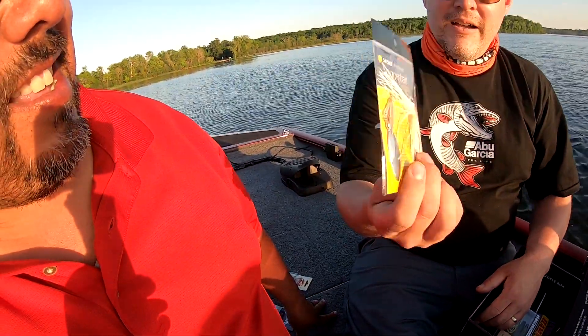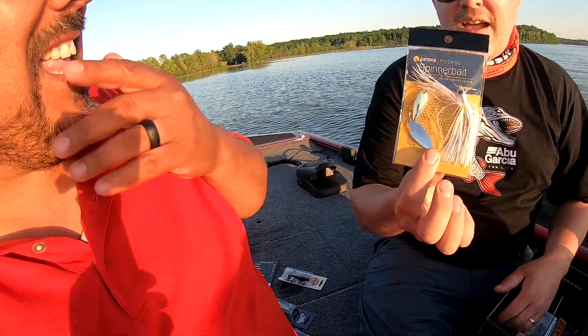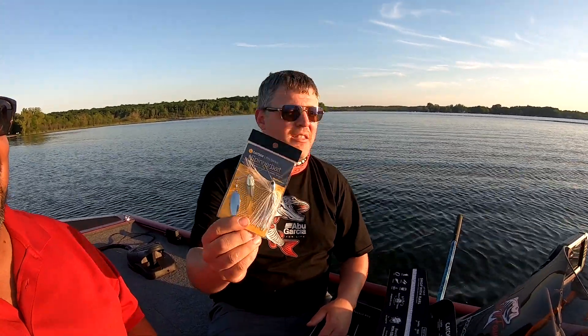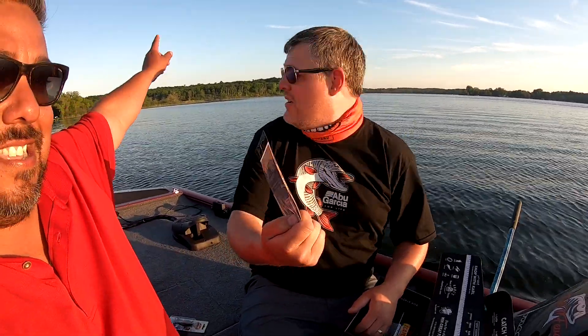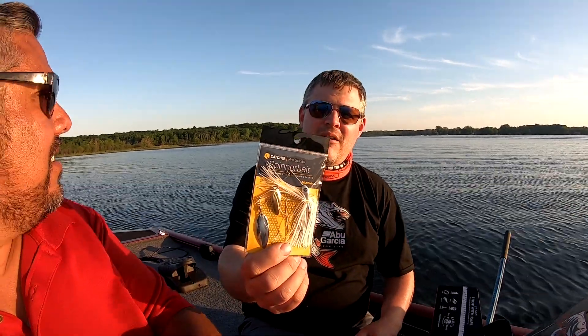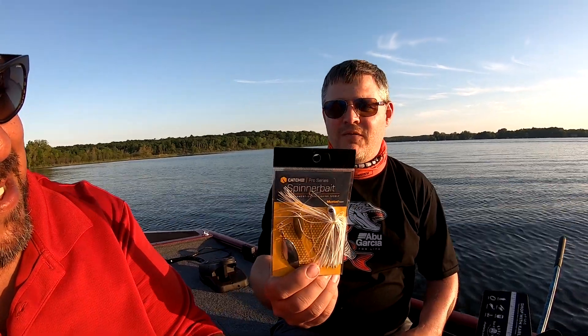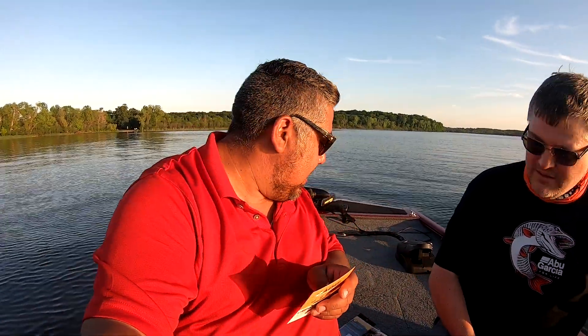Next one we got is a spinnerbait. I'll tell you, I am a spinnerbait pro — I know everything about them, what I like and what I don't. I do like the double wheel of blades on these; the weight's right. Colors are just okay. This is what you'd consider a mid-range spinnerbait — nothing fancy, not super cheap either. The Catchco spinnerbait — they're saying it's $5.99.